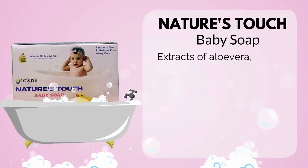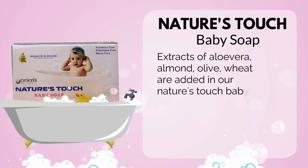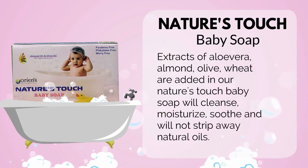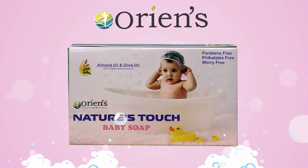Extracts of Oliveira, Almond, Olive, and Wheat are added in our NATURE TOUCH BABY SOAP — it will cleanse, moisturize, and soothe, and will not strip away natural oils. ORIEN'S NATURE TOUCH BABY SOAP is the best choice for your babies.